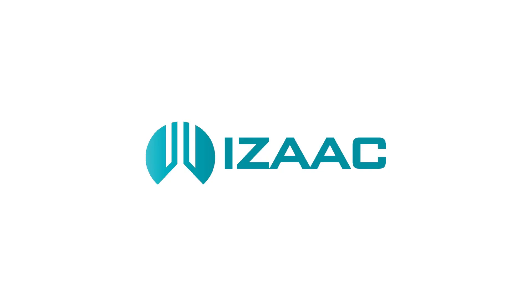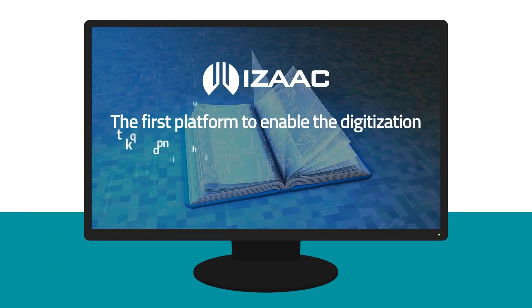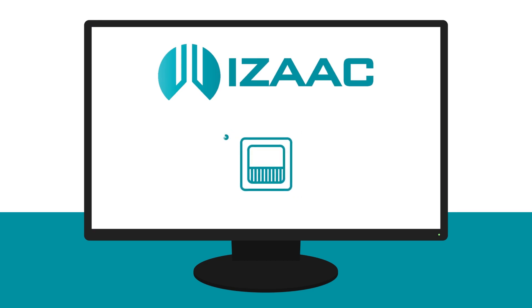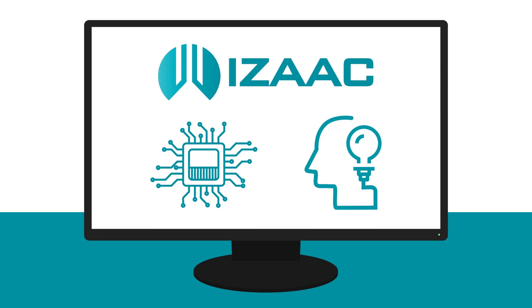The driving force behind this important work is Isaac. Isaac was the first platform to enable the digitization of huge stores of content previously held in library vaults. Isaac strikes a balance between the processing power of the computer and the cognitive power of the human mind.